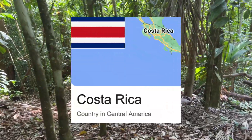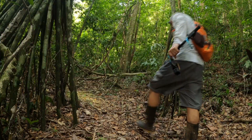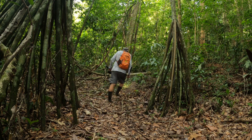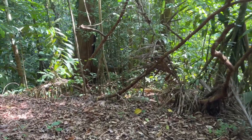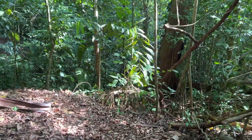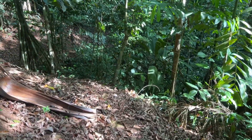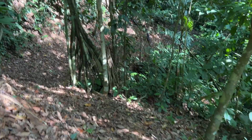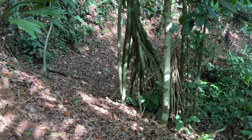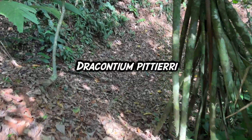Down here in southern Costa Rica, around this corner, is one of the world's largest corpse plants, which means it's got one of the biggest flowers and it also smells like a corpse. The name of this corpse flower is Dracontium pitieri.